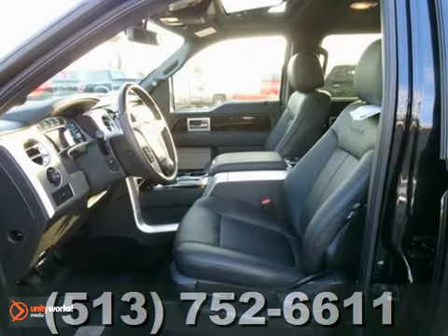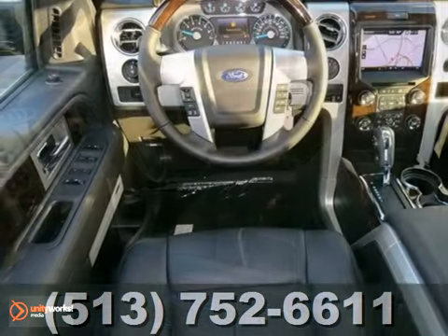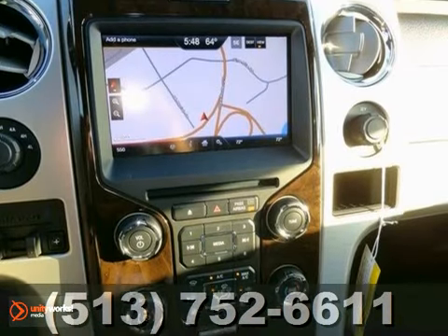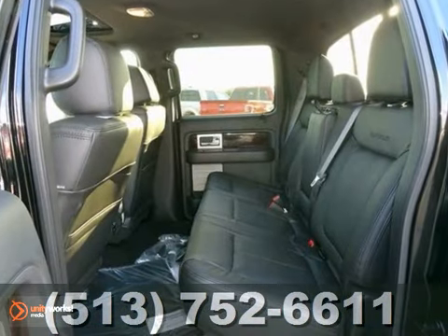It also features the power moonroof, hill start assist, and power memory adjustable pedals. And with a rear view camera and navigation system, this Ford won't be here for long.